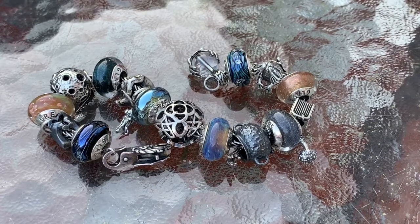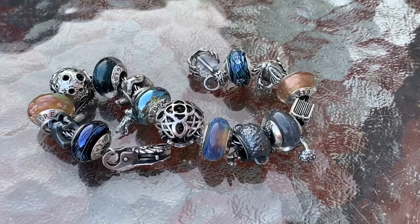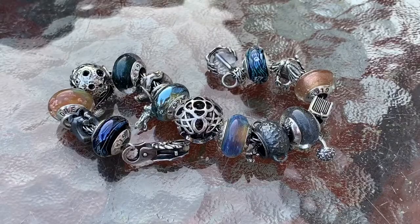Hi guys, this is Paula with Beadsaholic and today we're going to take a close look at Argo Studios Tree of Life. I've created a sort of a witch theme here with Halloween coming up in the fall months, and I wanted to share this with you today.